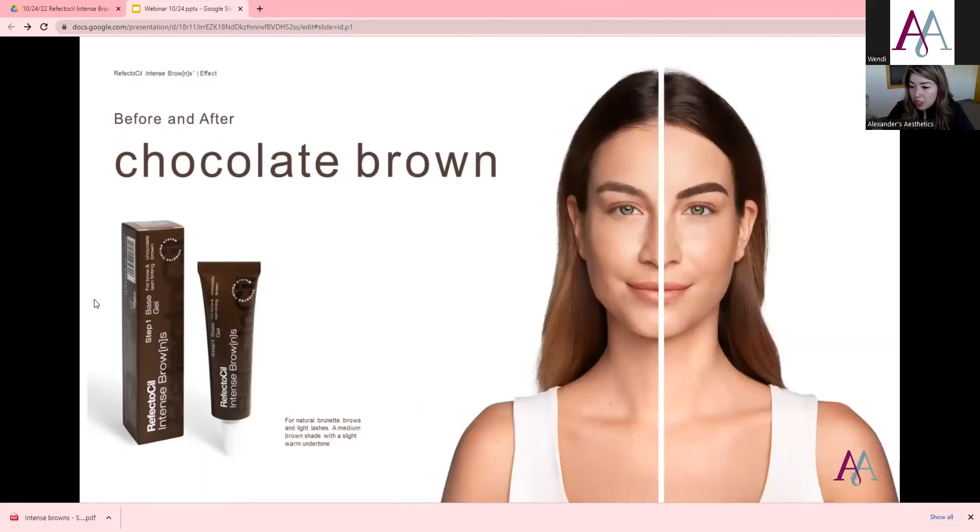Someone asked about the second color — Chocolate Brown, which is for natural brunette brows and light lashes. It's a medium shade of brown with slight warm undertones.